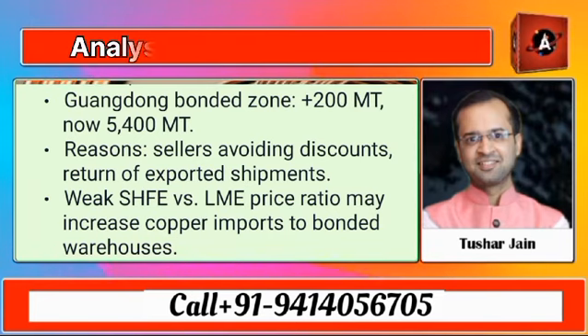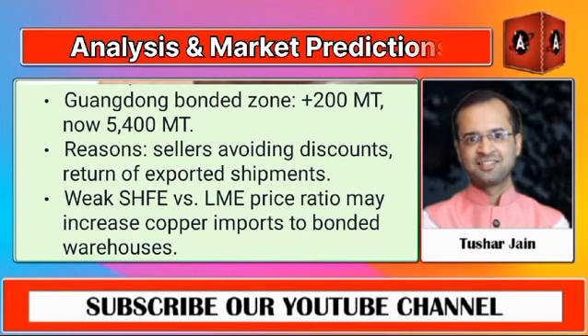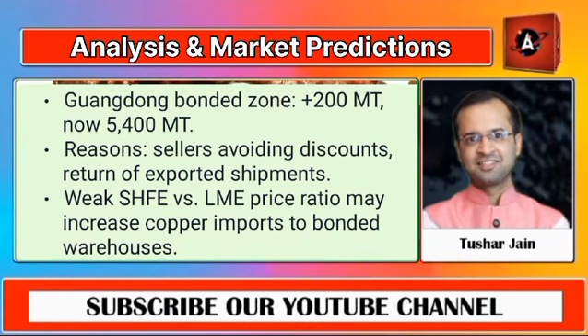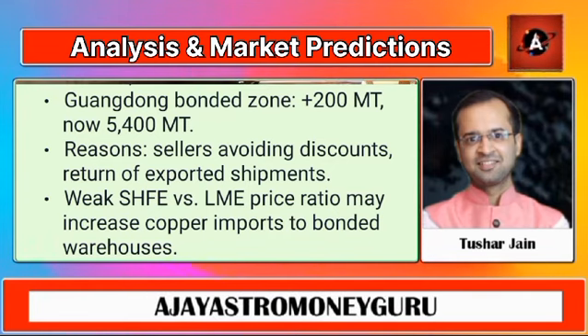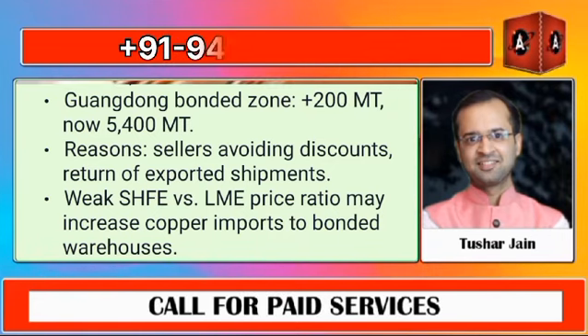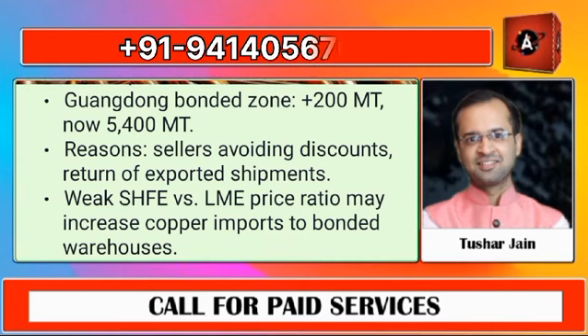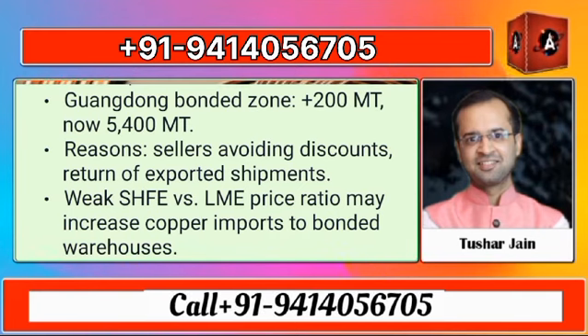This rise in inventories can be attributed to a mix of factors. Sellers are hesitant to accept discounted prices and there have been deliveries of previously exported shipments returning to the market. Additionally, the weakening price ratio between the Shanghai Futures Exchange and London Metal Exchange suggests we might see more imported copper entering these bonded warehouses.